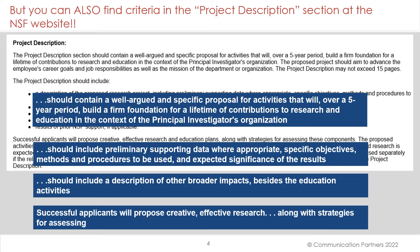You can also find criteria in the project description section at the NSF website. The project should contain a well-argued and specific proposal for activities that will, over a five-year period, build a firm foundation for a lifetime of contributions to research and education in the context of the principal investigator's organization. The project description should include preliminary supporting data where appropriate, specific objectives, methods, and procedures to be used, and expected significance of the results. It should include a description of other broader impacts besides the education activities, and successful applicants will propose creative, effective research along with strategies for assessing the results of that research.